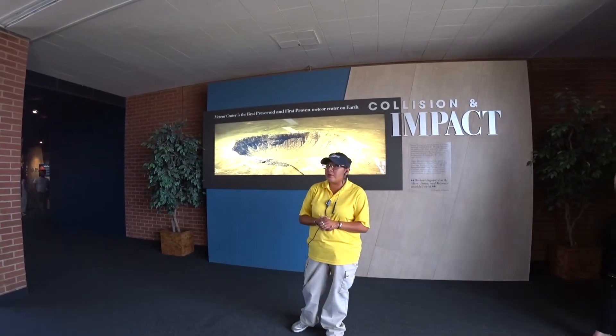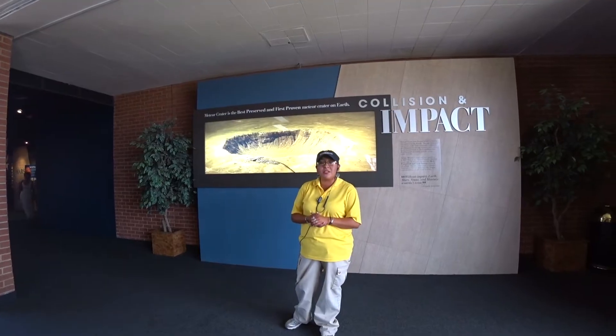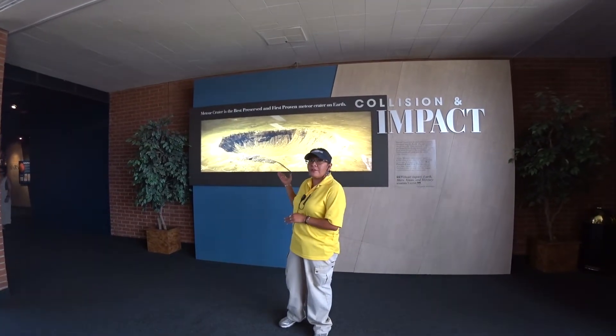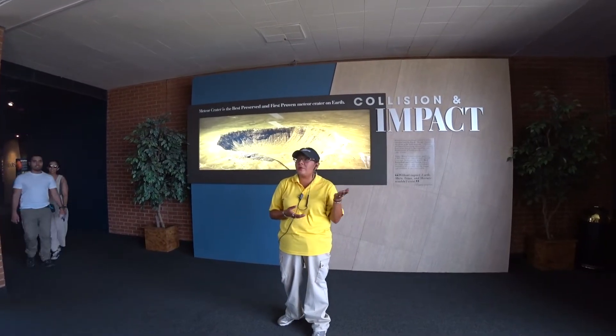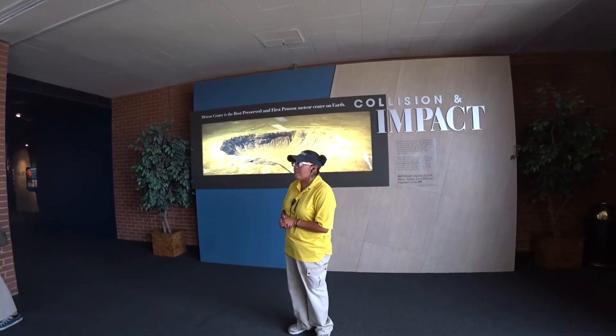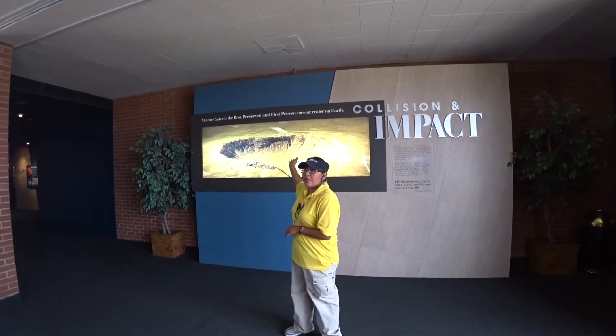At 50,000 years ago, it was estimated between 1,100 to 1,300 feet deep before the erosion that has occurred to this crater. We don't get much moisture out in this area — only about 6 to 8 inches every year — so that doesn't do much to this crater. A lot of it is the high wind gusts that flow through the surrounding area with nothing blocking them.